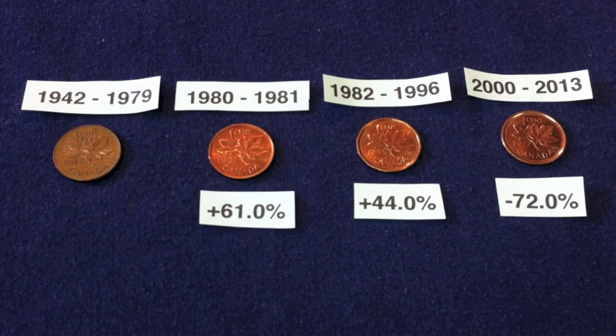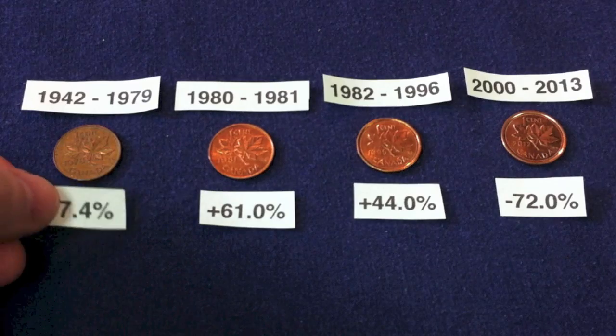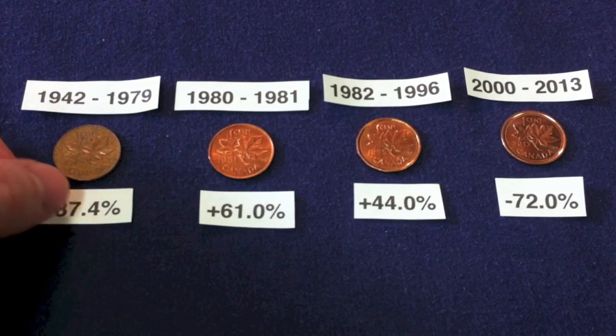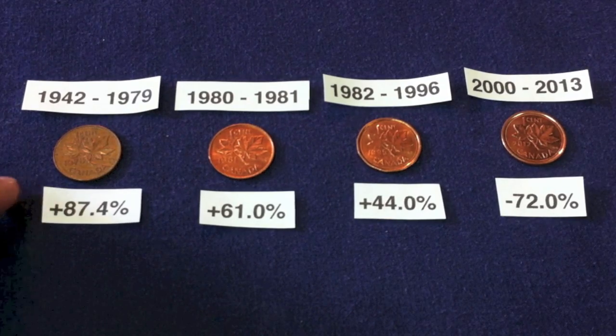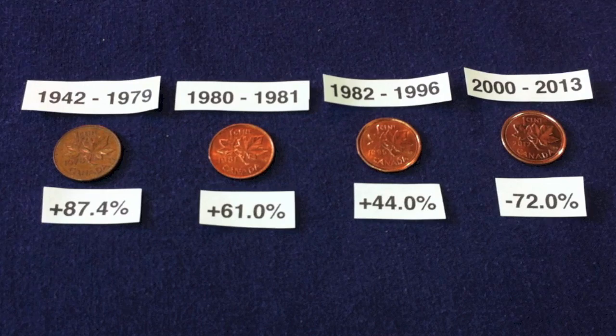And then lastly, our best generation here — they were the largest mass-wise at 3.24 grams and also 98% copper. These ones, right now at the current copper prices, are 87.4% over and above the one cent face value. Their metal content is 87.4% more valuable than the one cent face value. At the end of the day, we're just trying to look at Gresham's Law and apply it to coin roll hunting.